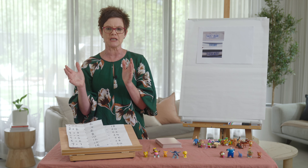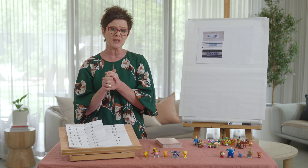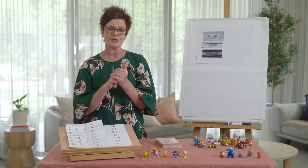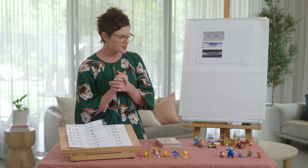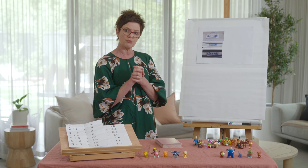We know the answer is 15. I hope all your learning is in your learning book and you've been able to share that with somebody. Let's start with a number talk.